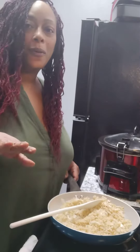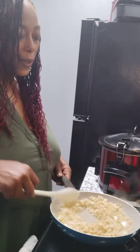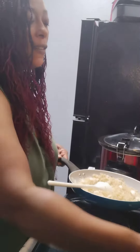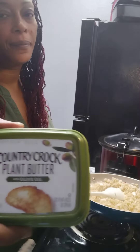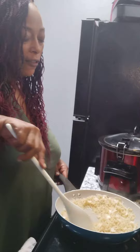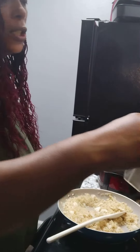Okay, guys, so I boiled my rice. I added to it the skillet butter, which is my favorite butter, butter, fresh onion, fresh garlic, and I'm out of fresh ginger, so I'm using this ground ginger and red pepper flakes for a little spice.